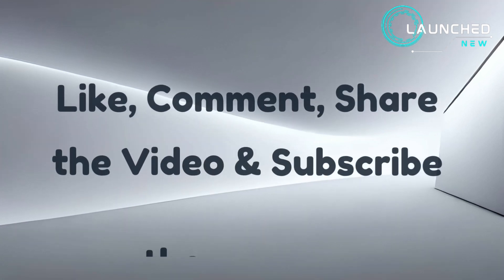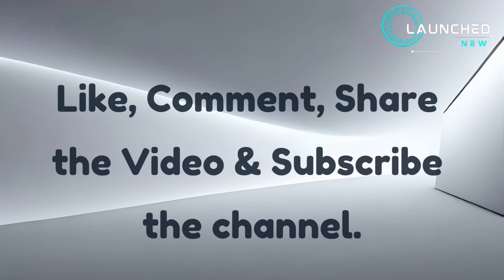Like, comment, and share the video, and subscribe to the channel. I'll see you next time.